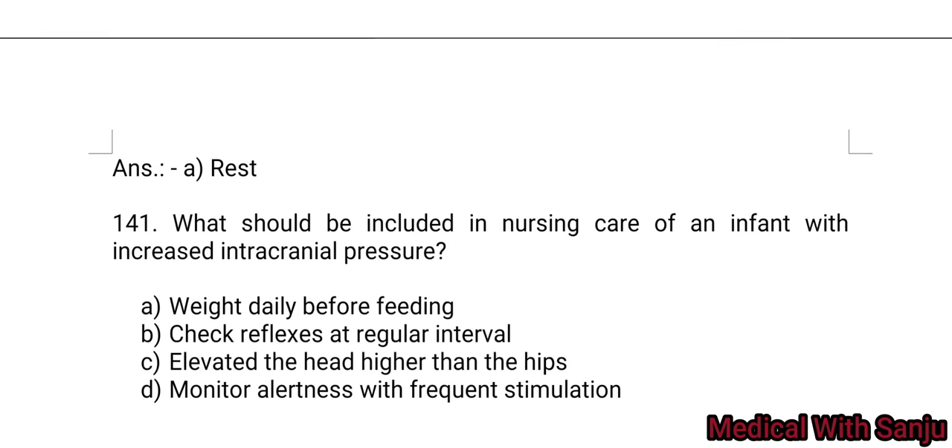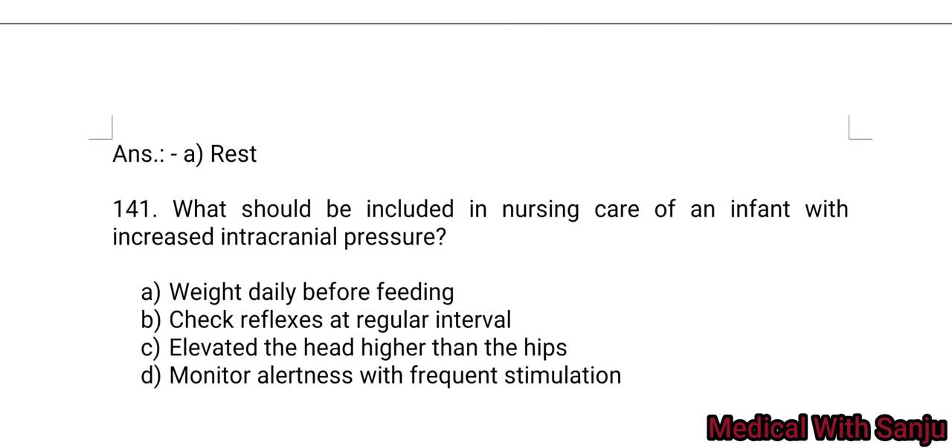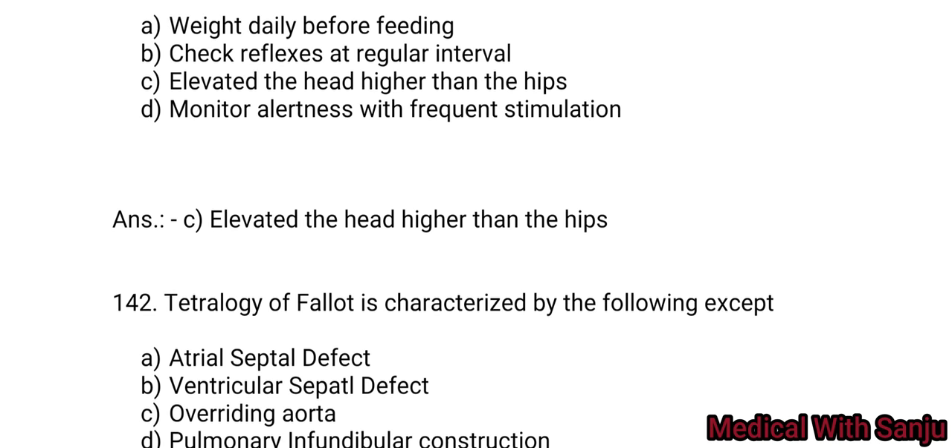Question 141: What should be included in the nursing care plan of an infant with increased intracranial pressure? Option A: weigh daily before feeding. Option B: check reflexes at regular intervals. Option C: elevate the head higher than the hips. Option D: monitor alertness with frequent stimulation. Option C is the right answer — elevate the head higher than the hips.